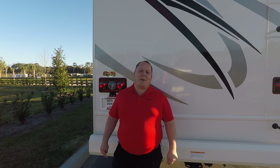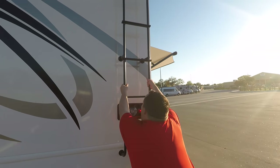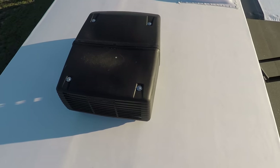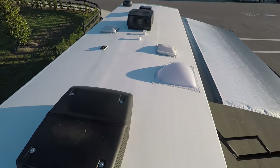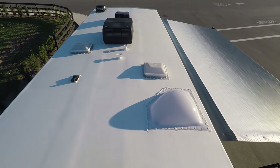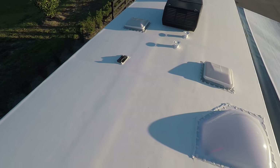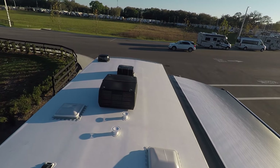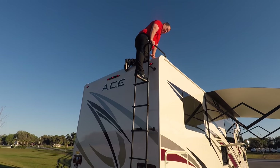Let's go up there and take a look. Up here on the roof, you can see it is not one but two air conditioning units. Prior years for the ACE motorhome it used to be 30 amp, where now they're 50 amp. Right there you do have solar prep, so you can put some solar panels up on the roof. Right over there is your Winegard digital to-go antenna. And then right there you have a Max Air fan. Come on down.